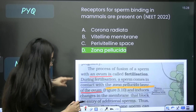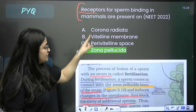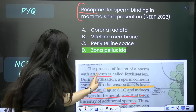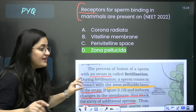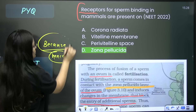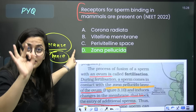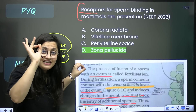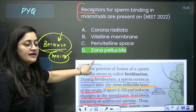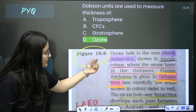The NEET question asks: 'Receptors for sperm binding — where are they present?' This is directly from NCERT. Do not treat NCERT lines as just notes to revise; each line is the answer of a question. Also, wherever NCERT uses words like 'because' or 'hence,' mark those with your highlighter — assertion and reason based questions come from exactly such lines. You can verify this by comparing previous year assertion-reason questions with your NCERT.